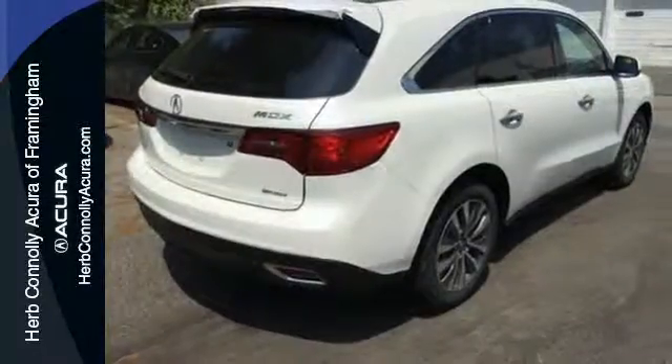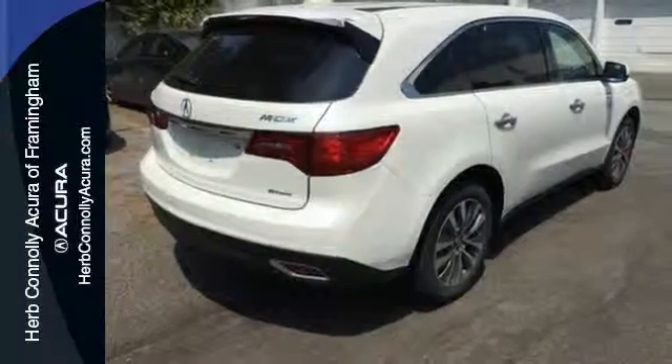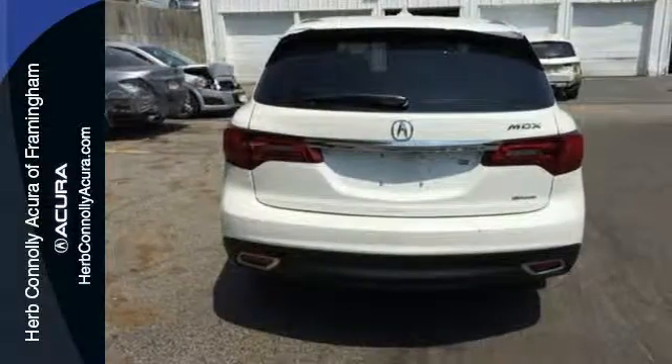Dynamic, smooth, and refined — this MDX is missing only one thing: you get behind the wheel today.